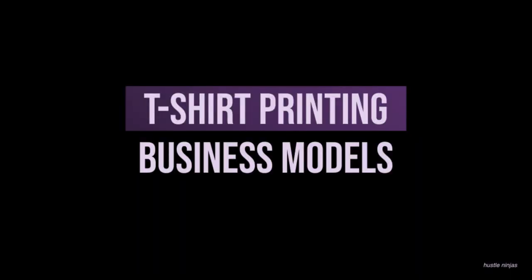Let's get straight into these t-shirt printing business models. Once again, this has more to do with than just t-shirt printing — this is literally just a decoration business in general. And this isn't necessarily just for beginners; it's intermediate, advanced. It's really just the idea of it, right? It's all about the execution. So how will you execute on these business models? That's up to you.